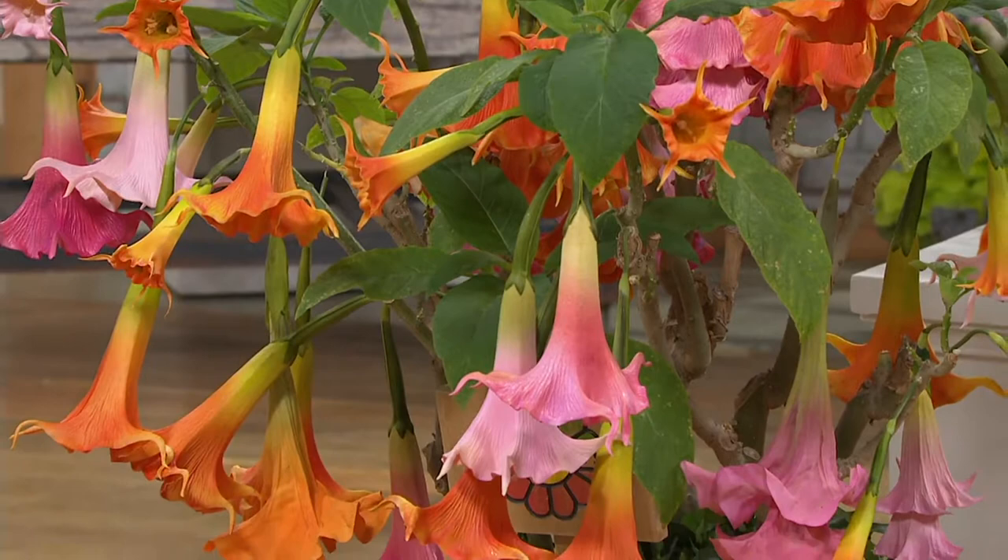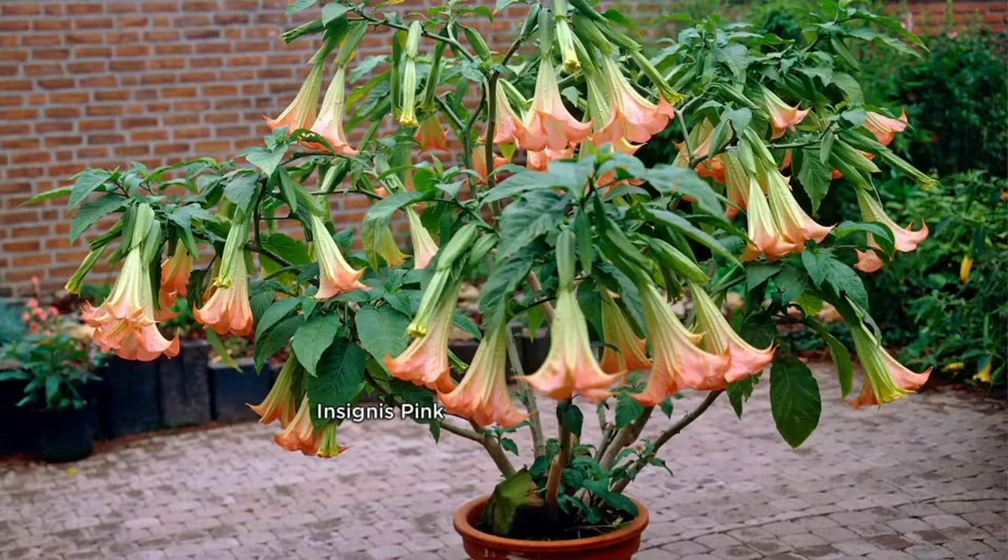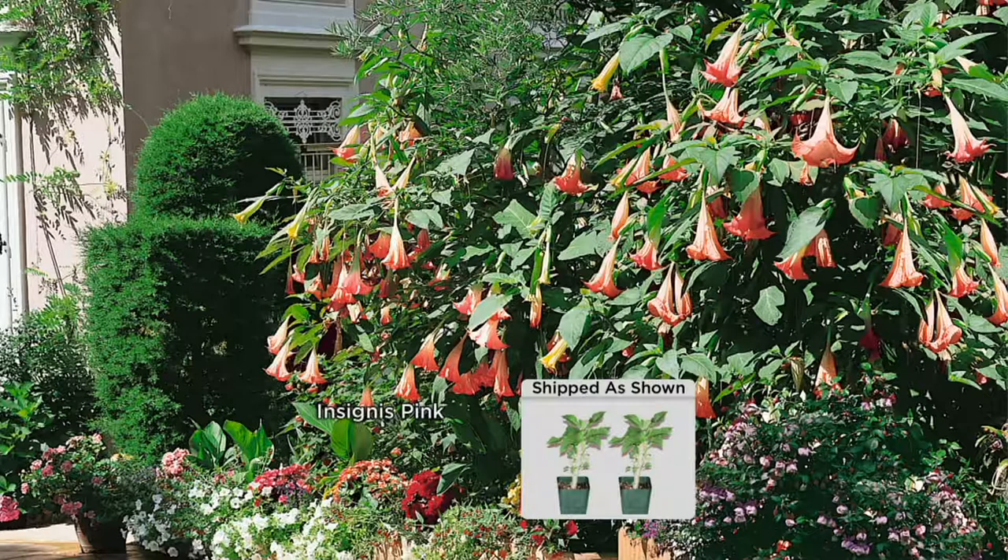This is what you're going to get — what you're looking at right there — the very first year. And the last thing I want to tell you is these things are heavenly scented. Their perfume comes into glory at dusk and lasts throughout the night. This fragrance belongs to the angels, to the heavens, to all things mysterious. It's so beautiful. It's like a jasmine with a little hint of citrus — that's how I would describe it.